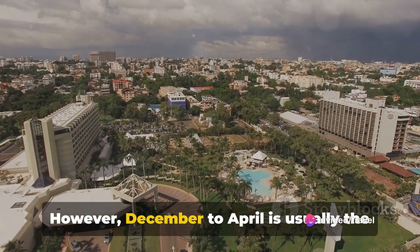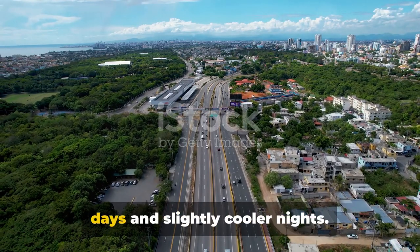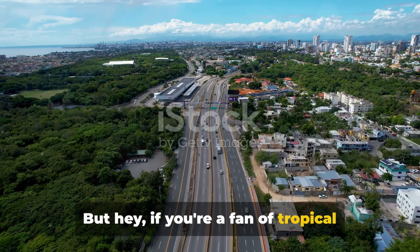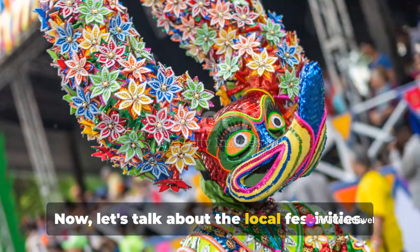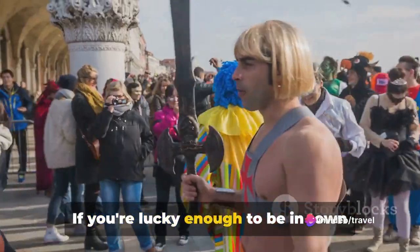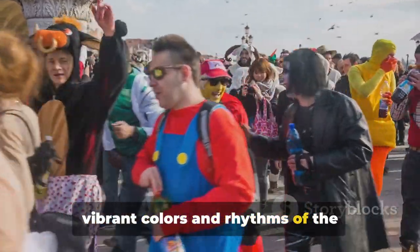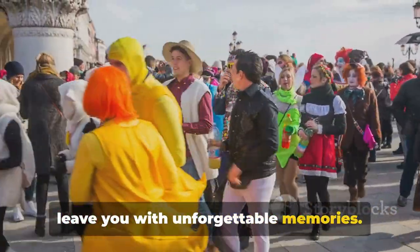December to April is usually the most popular time, offering warm, sunny days and slightly cooler nights. But if you're a fan of tropical showers, the rainy season from May to November has its own charm. Now let's talk about local festivities. If you're lucky enough to be in town during February, you'll witness the vibrant colours and rhythms of the Dominican Carnival — an event that will leave you with unforgettable memories.